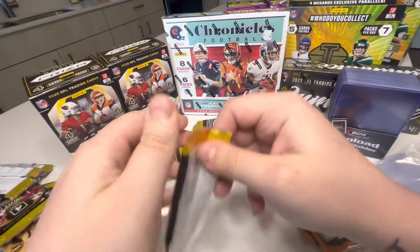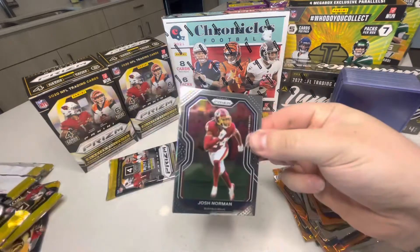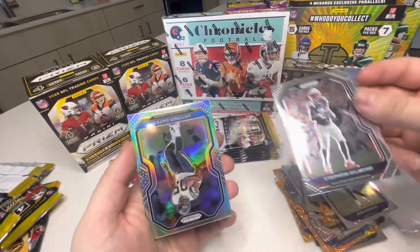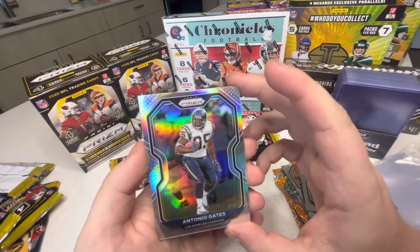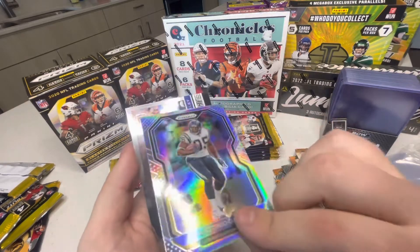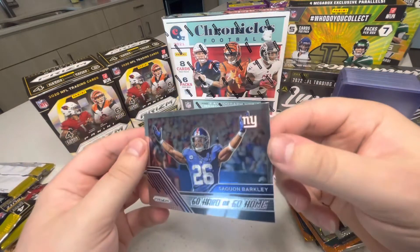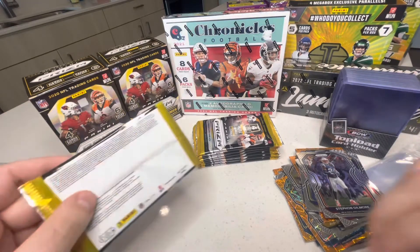Fifth pack: Josh Norman, Stephon Gilmore — ooh, Chargers! Antonio Gates! Heck yeah, I'll take that for sure as a Chargers fan. I miss him, man. And what is this — go hard or go home, Saquon Barkley! Wow, I like that. That Gates card is my favorite pull so far.